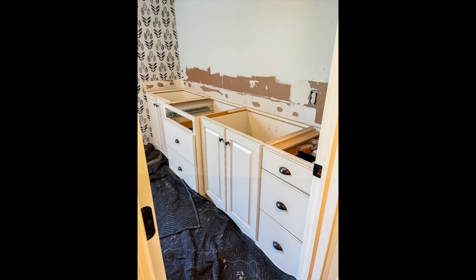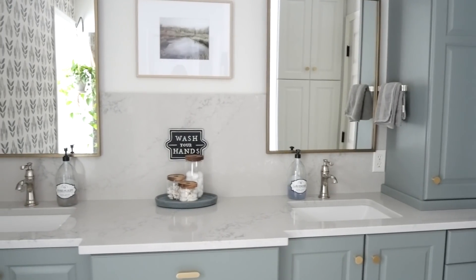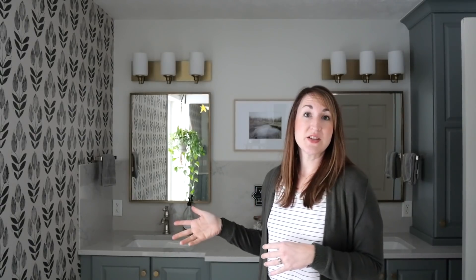We replaced the previous countertops that were very dark and dated and added a full height backsplash that goes halfway up the wall, and we also replaced all the fixtures. For this project we hired out all the tile work, all the plumbing, I did the electrical, we had the countertops installed by the fabricator, I did the painting on the cabinet — a really nice mixture of DIY and hired help to help make it a little bit more budget friendly.